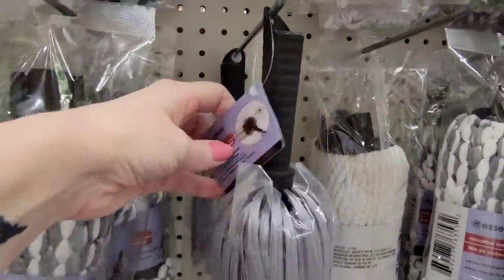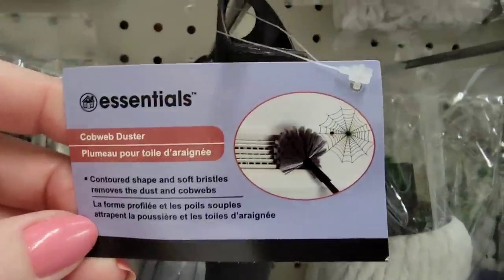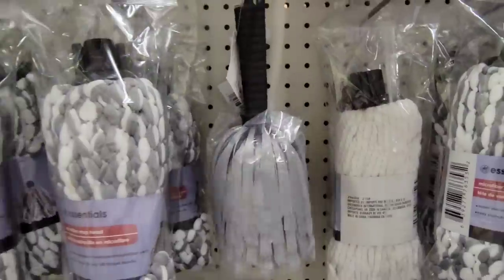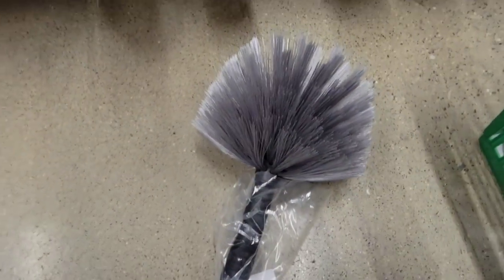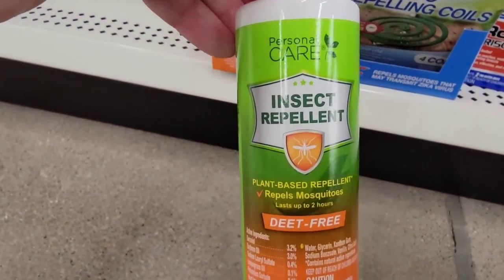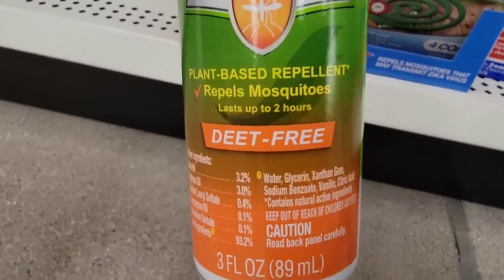And what is this weird porcupine thing? A cobweb duster by Essentials — well, that's interesting. If you want to make yourself a porcupine or cactus, or well, use it for cobwebs or whatever you wish. Don't forget your handle. Here we have some insect repellent — Deet Free, three ounce spray bottle. I wonder how well it works.